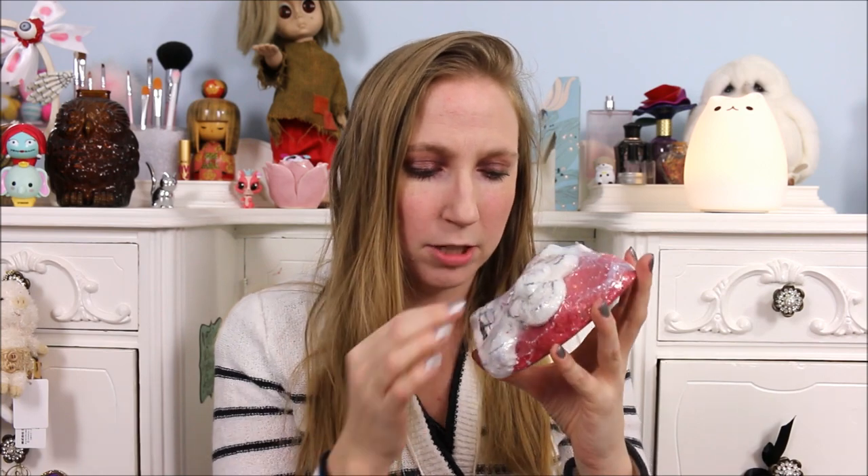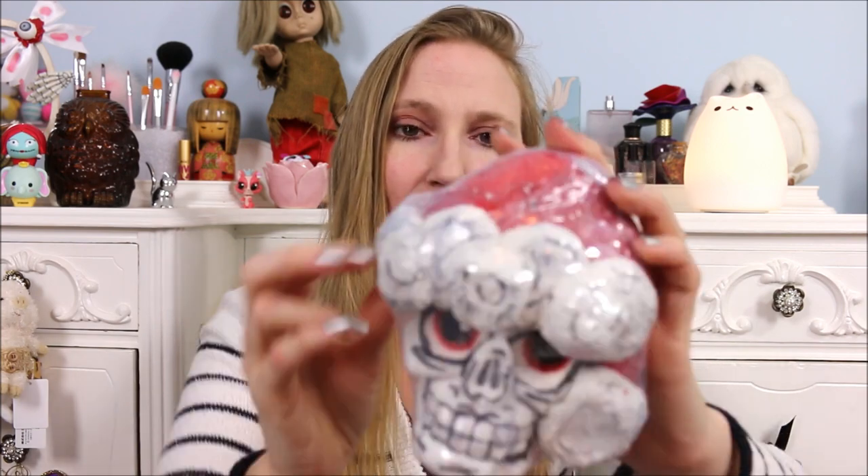This product is called Bad Santa and he actually has two different bath products in one. His hat is a bath melt and then the skull itself is a bath bomb. The scent is sugared lemon and it is to die for. The smell is just like a powdery lemony meringue cake — it just smells so good. I love lemony smells and this thing is huge.